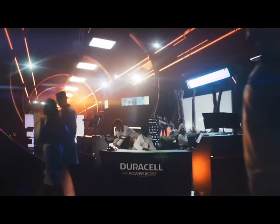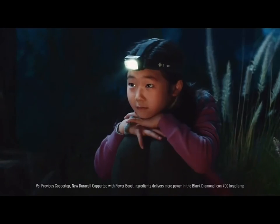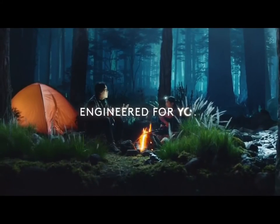At Duracell, we're obsessed with bringing a better battery to life. New Duracell with Power Boost ingredients helps this headlamp shine at its brightest for longer. And the longer this headlamp shines, the more interesting your stories become.